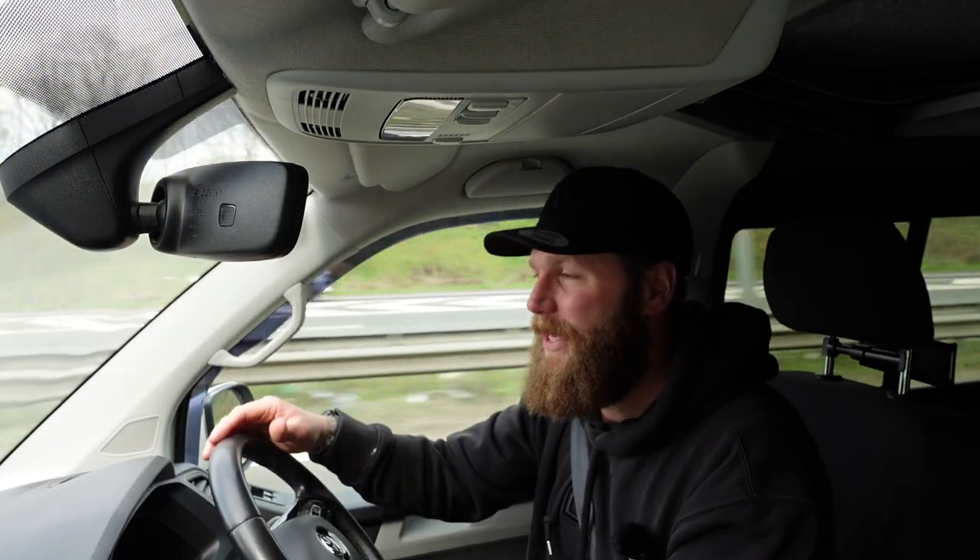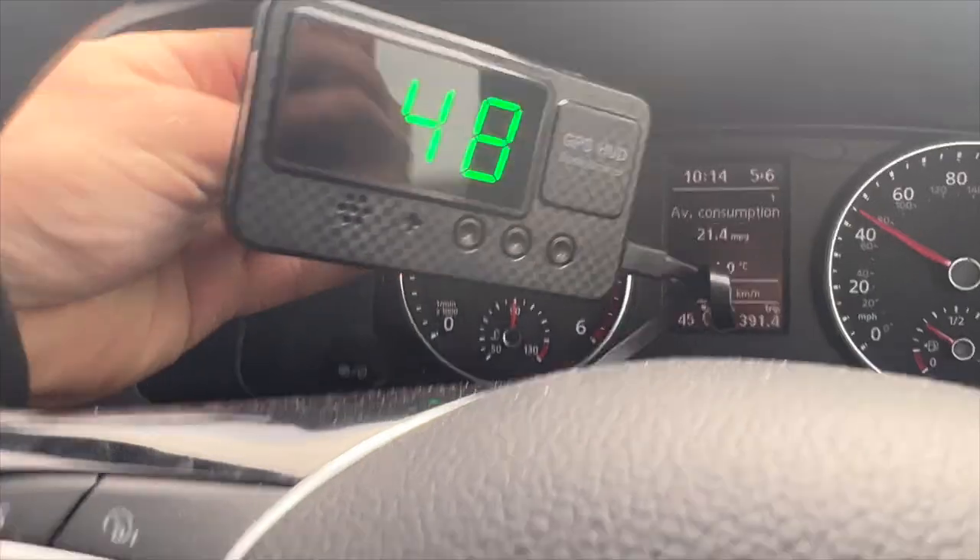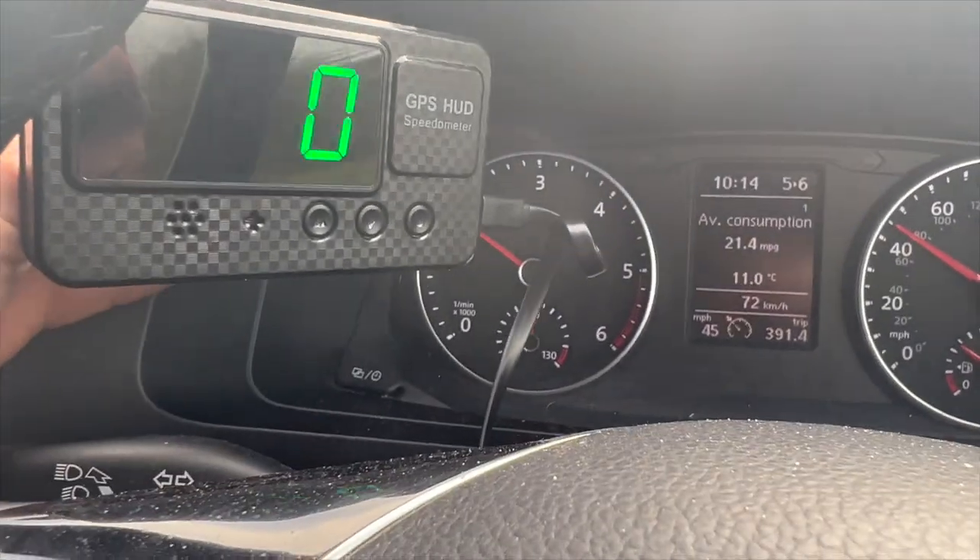Therefore how much your MPG is out. Get yourself one of these — the link is in the description. £17.99, absolutely throw-away money without being disrespectful.